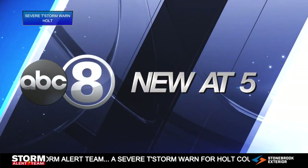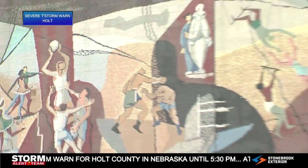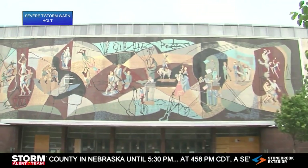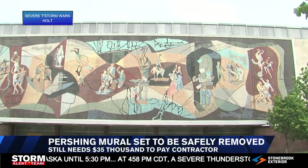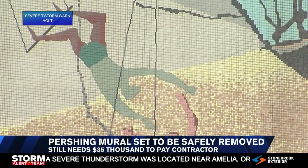We do have some good news tonight for those wanting to save the Pershing Center mural. We've learned a contractor is expected to start soon on removing the huge piece of art. Pershing Auditorium closed in 2014 and the city plans to tear it down, but a group wants to save the more than 700,000 pieces of tile that have been up for nearly 70 years now.